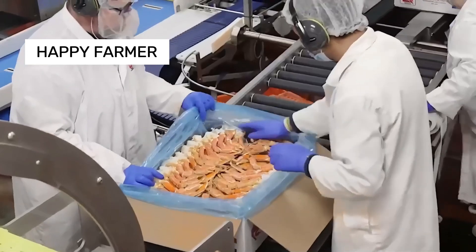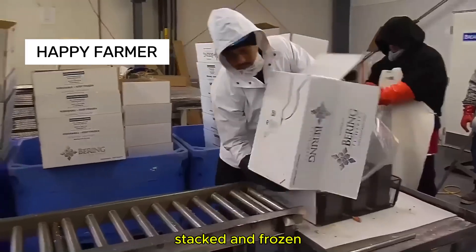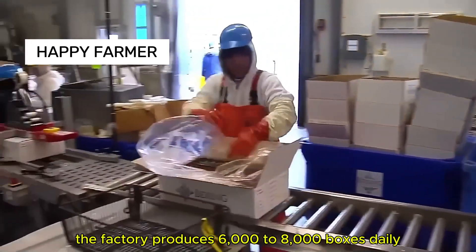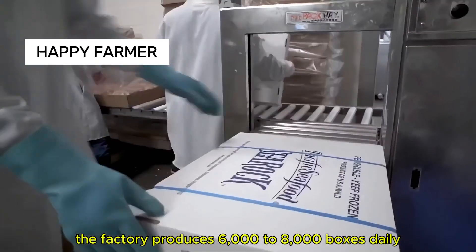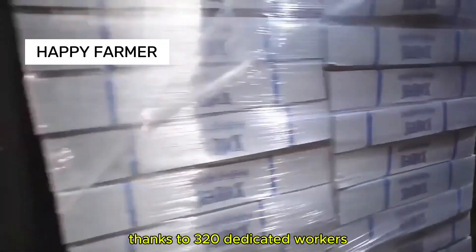Finally, processed crab is packed in 45-pound bags and boxes, stacked and frozen. The factory produces 6,000 to 8,000 boxes daily, thanks to 320 dedicated workers.